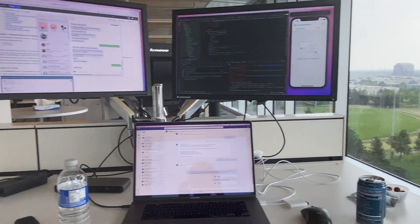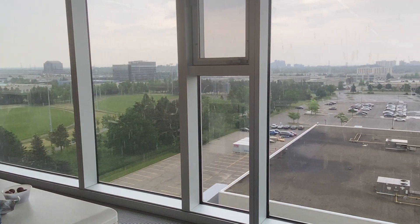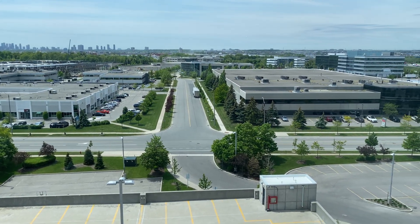Here is my work desk for today. We have an amazing three-monitor setup and a really nice view. Our building is surrounded by windows and we're on the 7th floor, so we get a really nice view out here.